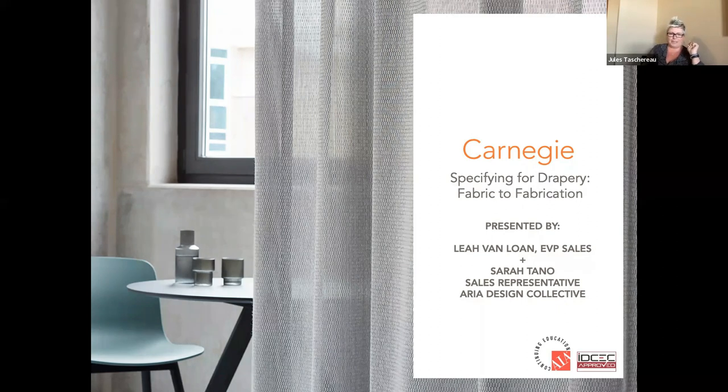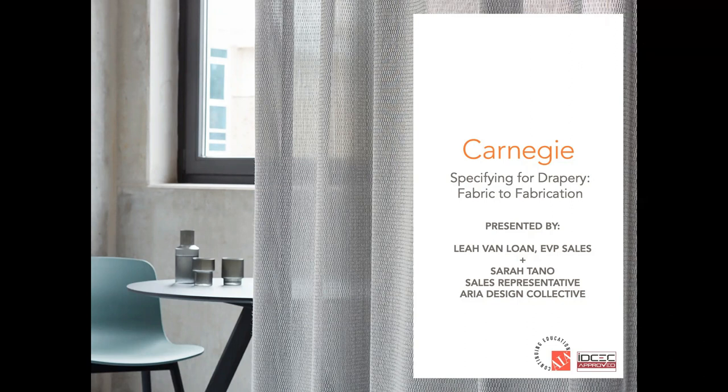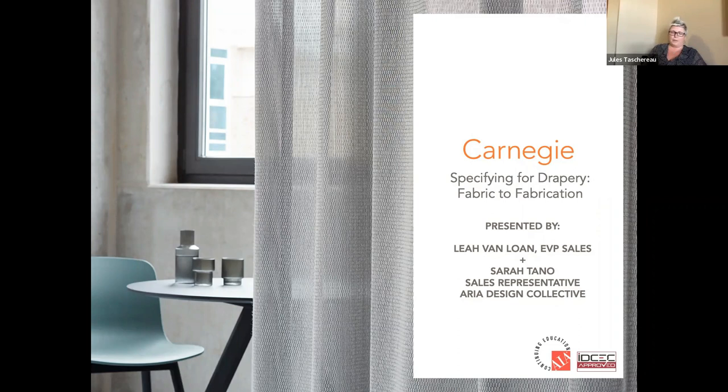Thank you again for joining the Chase Webinar Series. We continue to have some amazing momentum with this, attendance rising every single time, which is fantastic. Today's topic is specifying for drapery — fabric to fabrication. It's CEU accredited. We've got a 45-minute presentation as usual and we'll do a 10-minute question period at the end. If you have any questions as we go along, just send them through chat.